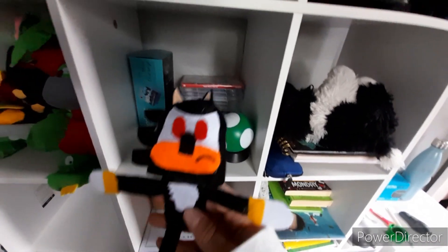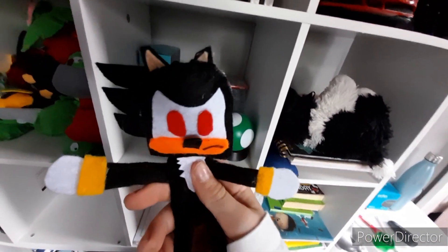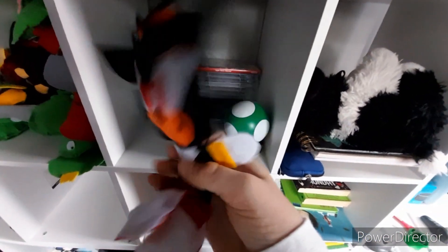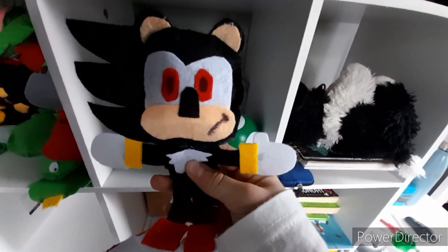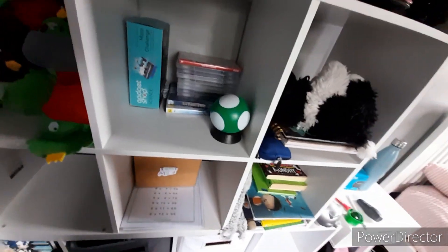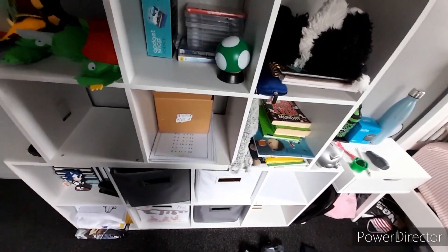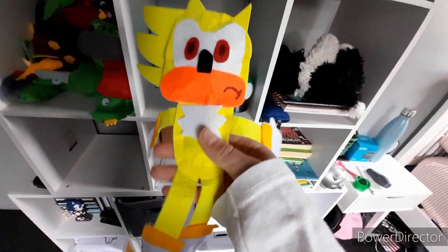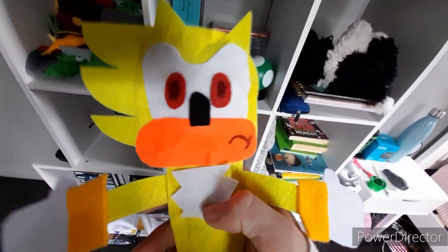Next up, we got the first ever Shadow plush I made — I don't like him. Next up, we've got the Jack Pacific Shadow plush. Next up, we got Cine Shadow. Next up, we got the GE Sonic X Shadow — really nice. And finally, we have the GE Super Shadow plush. He's not the peachy color he's supposed to be, but whatever — I don't have that color.